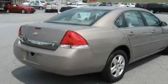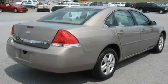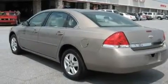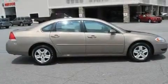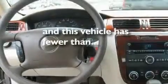Its top features include a power driver's seat, cruise control, a keyless entry system, a CD player, a passenger side vanity mirror, a security system, a low-tire pressure indicator, OnStar, rear curtain airbags, and this vehicle has fewer than 69,000 miles on the odometer.